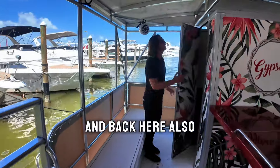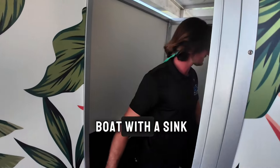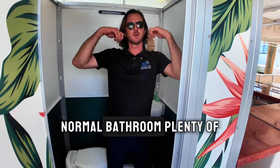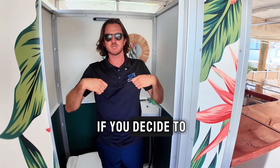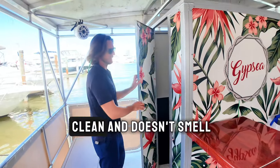Back here, something we get asked a lot about is our bathroom. There is a large bathroom on this boat with a sink, a normal bathroom, and plenty of room for you to change if you decide to. And it's nice and clean — doesn't smell.